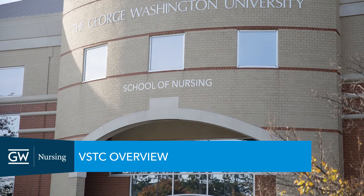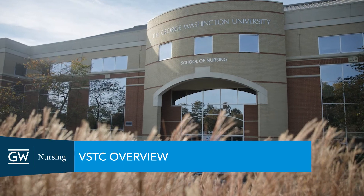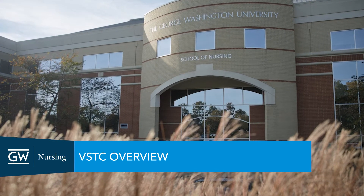Welcome to the George Washington University School of Nursing on the Virginia Science and Technology Campus in Ashburn, Virginia.